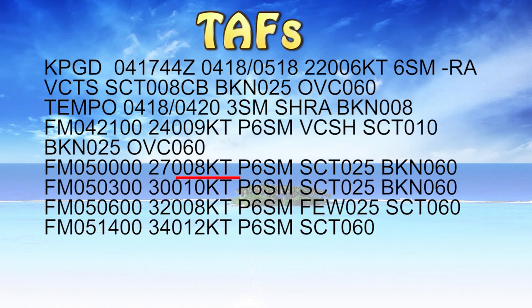From the 5th at midnight Zulu, or 8pm local, we'll have wind 270 degrees at eight knots, plus six statute miles visibility, scattered clouds at 2500 feet, broken 6000 feet. Starting at 3am Zulu or 11pm local on the 5th, we'll have winds 300 at 10 knots, plus six statute miles visibility, scattered clouds at 2500, broken 6000.